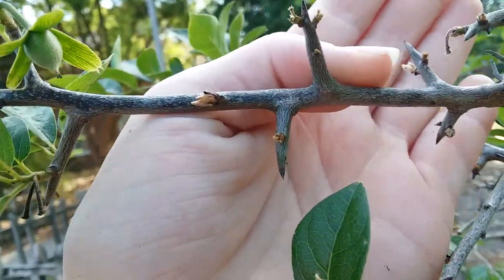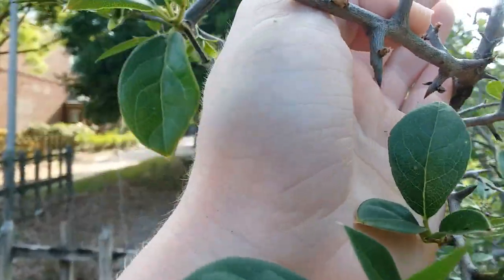Interesting — this tree seems to have thorns. So that's cool.